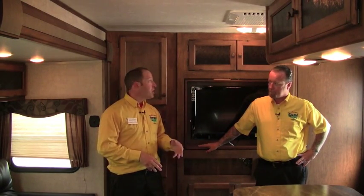Pete's RV Center sells more Sprinters than anyone else in the world. We buy them in huge lots and stock a bunch of them, so Keystone gives us the best pricing, which we can then pass along to you. While you're watching this video, 90% of the time you've heard that Pete's RV Center's pricing is better than anybody else's.